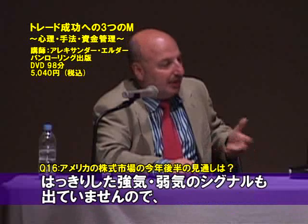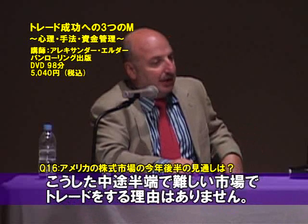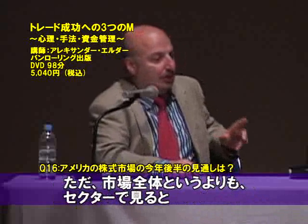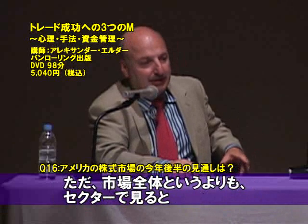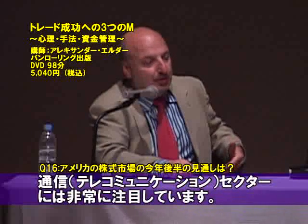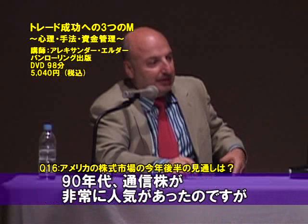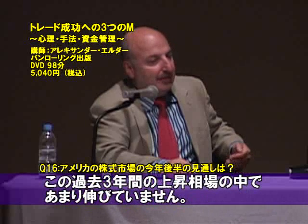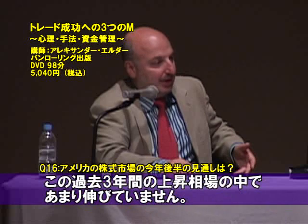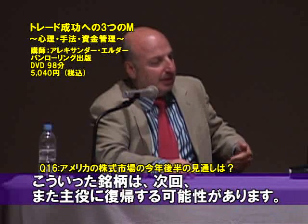It's a difficult market to trade. I'm not extremely bullish or extremely bearish. Instead of trying to time the whole big market, I'm much more interested in looking at industry groups. The one group I'm especially interested in is telecoms. Telecoms had a fantastic bull market in the 90s, got killed in 2000, and they really have not participated in the current bull market.